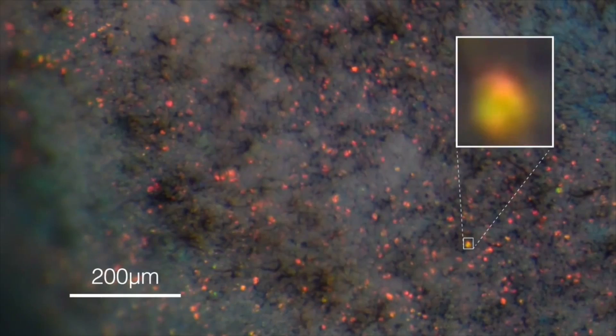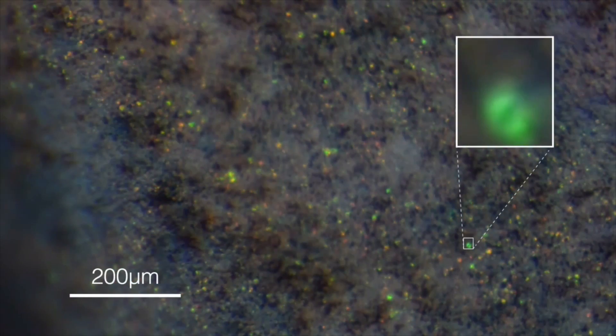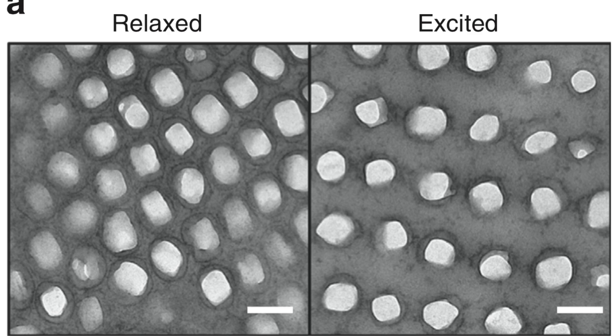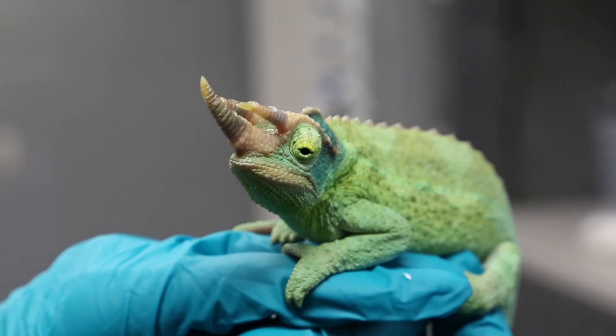Scientists recently discovered that chameleons rearrange a lattice-like structure of skin cells to rapidly change hues. In fact, these reptiles have two layers of these cells. The upper layer changes coloration by relaxing or exciting the skin, and the lower layer reflects infrared light, likely keeping the chameleon cool under any circumstance.